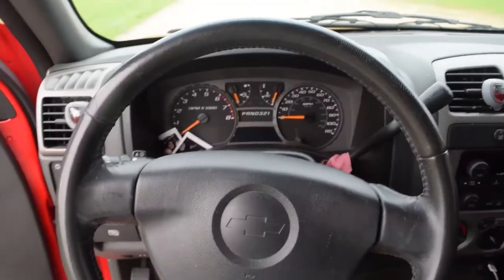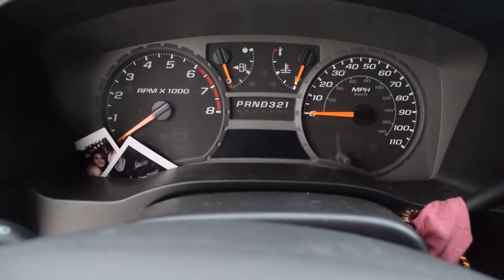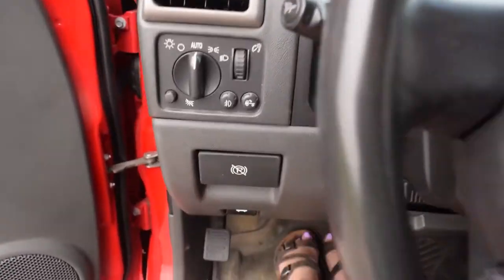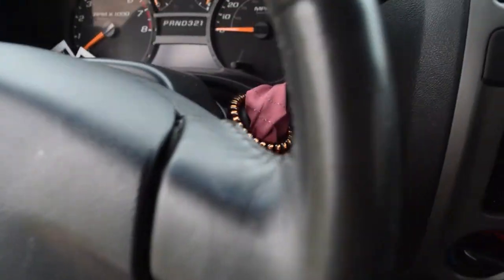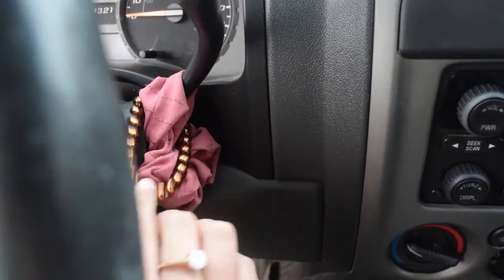Sitting at the steering wheel, this is what the controls look like — nothing much to look at. There are some buttons over here for the lights, a parking brake, and such. Over here is my gear shift, and I always keep a cute little scrunchie and some hair ties on there.